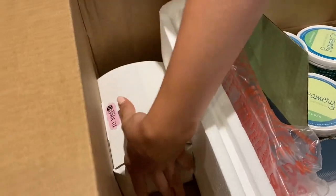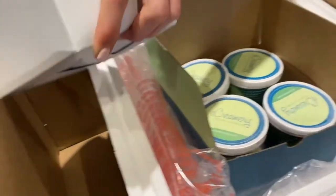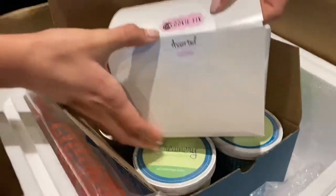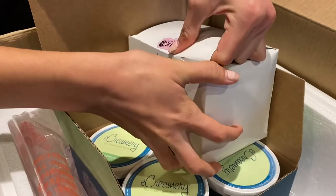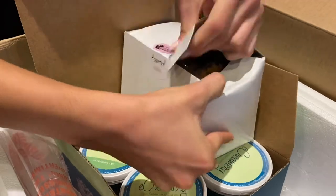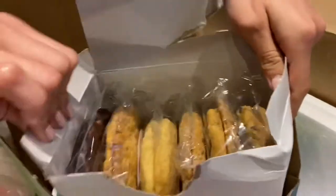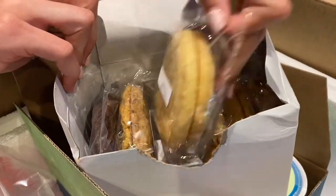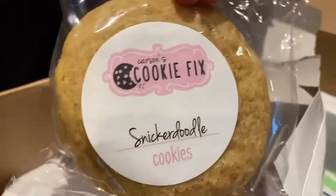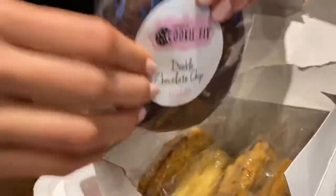Did you see what else was in here? Are these cookies? Yes! So not only can you send dad ice cream, but you can send dad ice cream and cookies. Let's take a look at these.